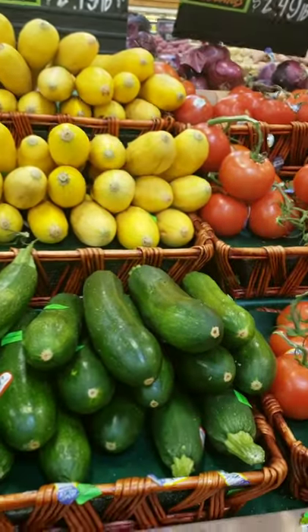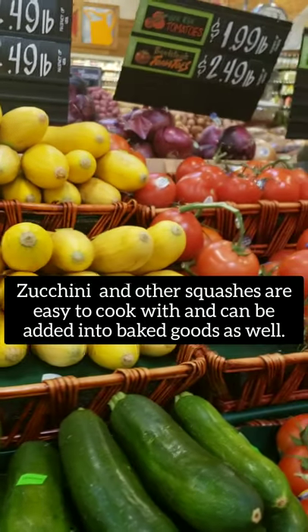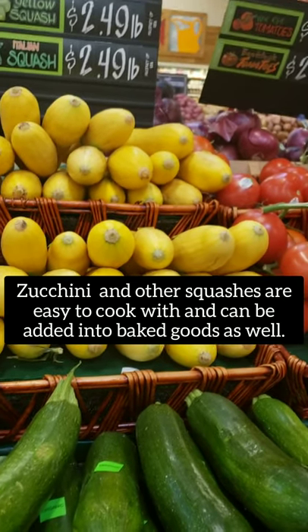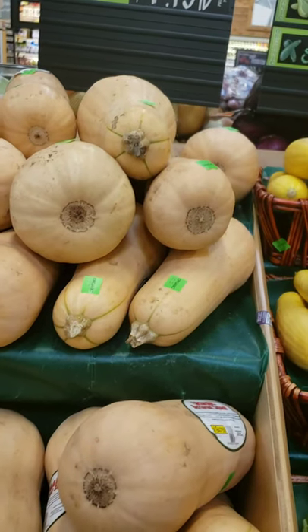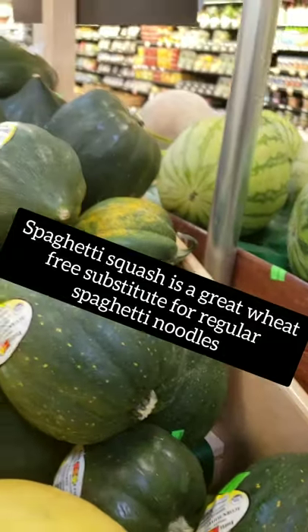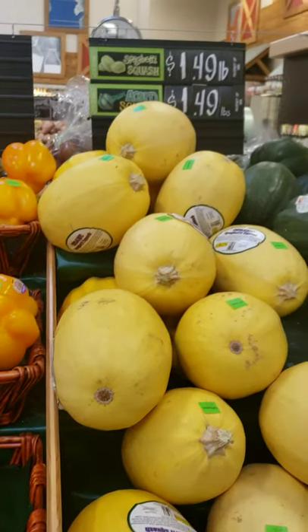Over here we have zucchini, which is a great choice, and yellow squash — also a great option. You can do so many things with squash: cakes, pancakes, muffins — you can put it in anything, it doesn't really carry a strong flavor. My favorite is the green zucchini. And then of course we're coming into fall season so you'll see butternut squash, spaghetti squash, acorn squash, and as we get further into fall, pumpkins — and you can do so many different things with pumpkins.